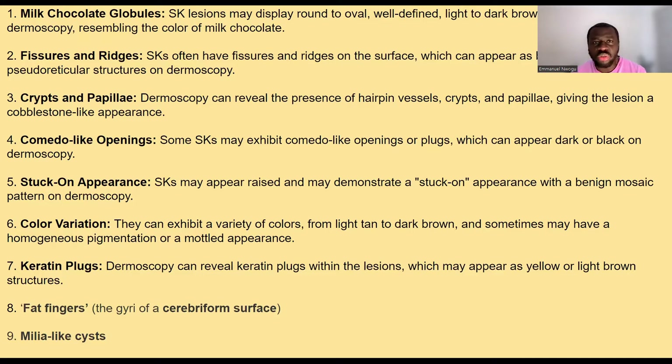There are so many color variations. It looks like — imagine a muffin with milk, chocolate, and cheese, just different colors — a milk, chocolate, cheese combination, like a biscuit or a cookie. So color variation, keratin plugs. We also call it the cerebriform appearance, which means it looks like a brain — cerebriform appearance. There are also milia-like cysts and fat fingers, which is the cerebriform appearance. So let's look at the photos, which is the most important way of learning.